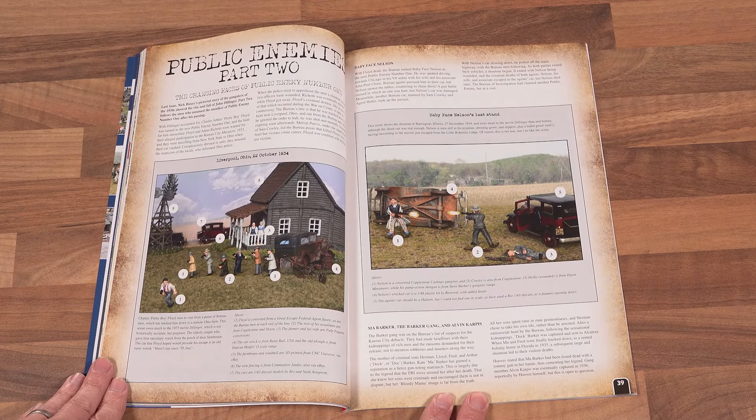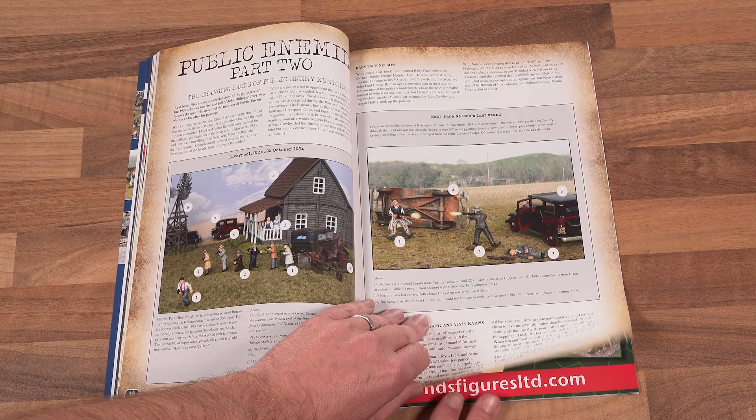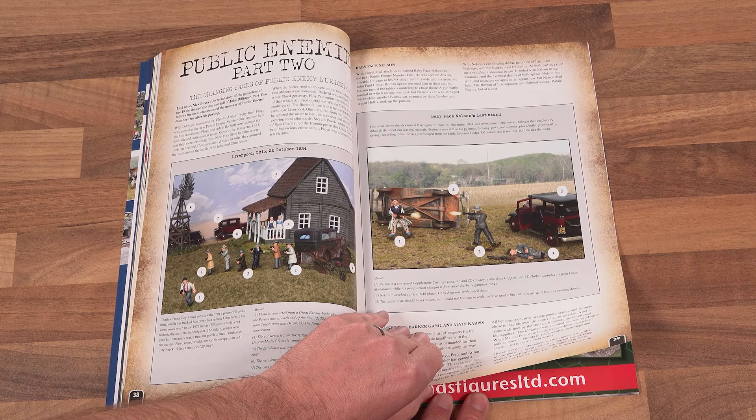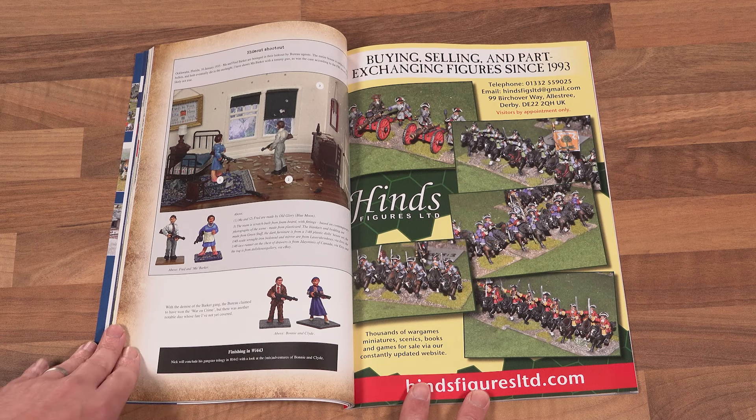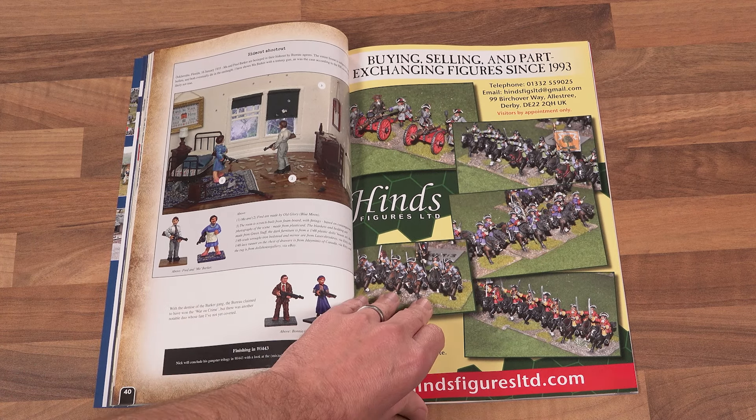We really enjoyed Nick Booksy's Gangsters Diorama in the September issue, and so are pleased to present the second part of this trilogy. This month he brings us Pretty Boy Floyd, Babyface Nelson, and the Baker Gang.